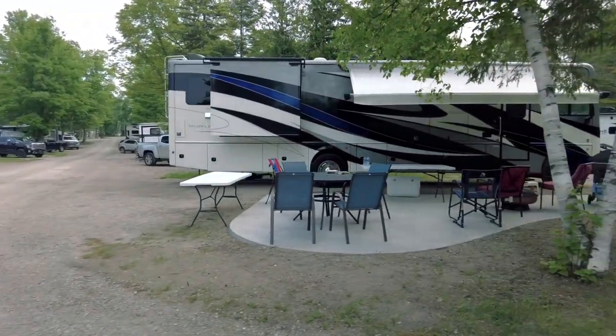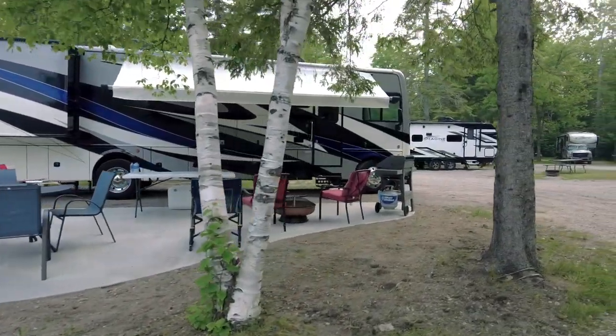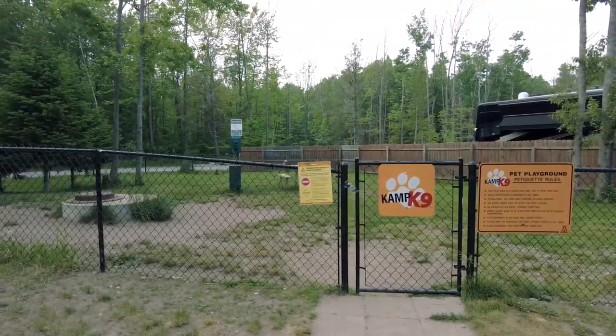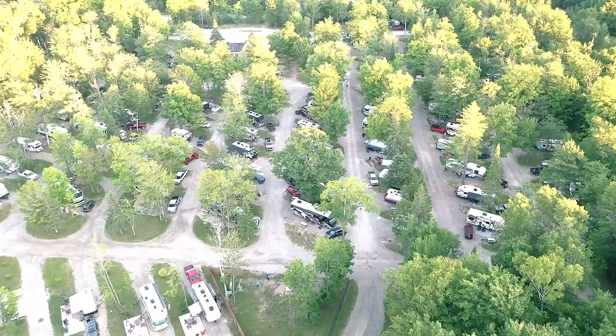They've also been upgrading a few sites to premium patio sites that make for a really enjoyable outdoor experience at your campsite. If you bring your furry friend along, don't worry — Camp K9 is a great place to let your dog run and stretch their legs.